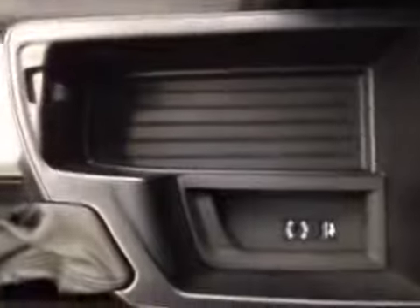And underneath, we have a storage compartment with a USB port and auxiliary port. And let's take a look at the glove box — pretty spacious to store your personal belongings.